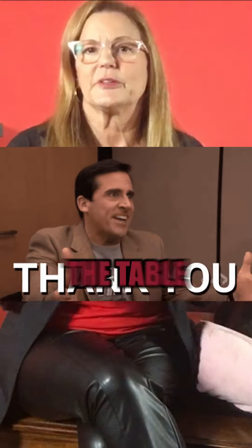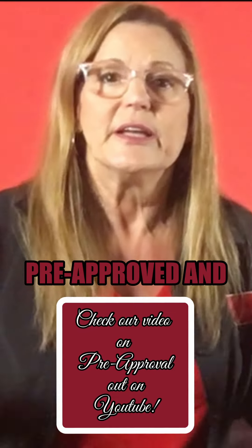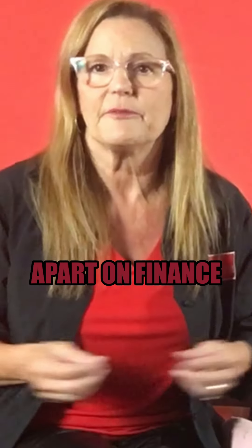You've listed your house and boom, you've got an offer on the table. Finance — big one? No, we've got that covered. Experienced agents make sure the buyers are pre-approved and ready to roll. They don't fall apart on finance very often.